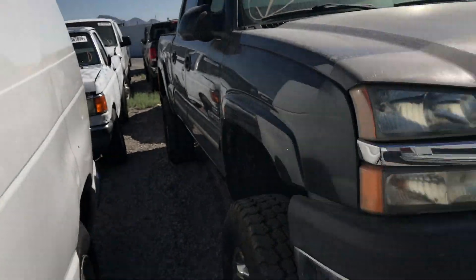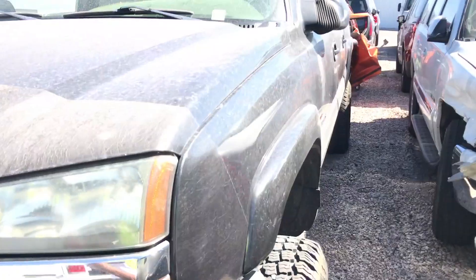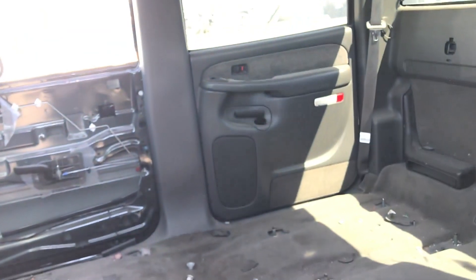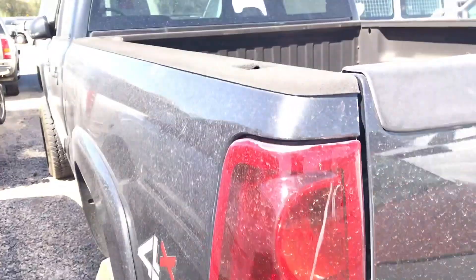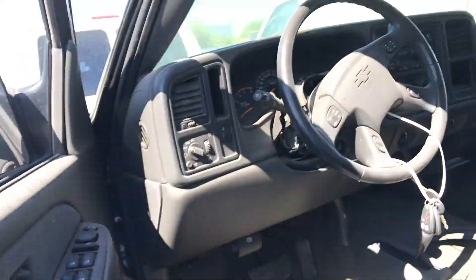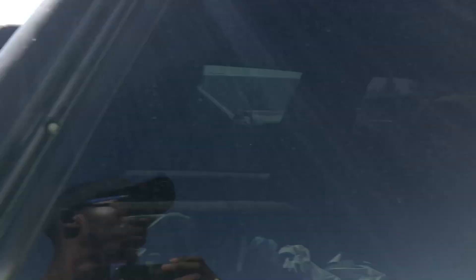Look at this truck — this looks like a pretty decent Silverado, lifted up. This is the Duramax diesel. They took everything out — seats and all, it's crazy. So if you want a Silverado with no seats to put your own custom seats in, this would be perfect. But the whole interior is gone, so this is gonna be a no-go.